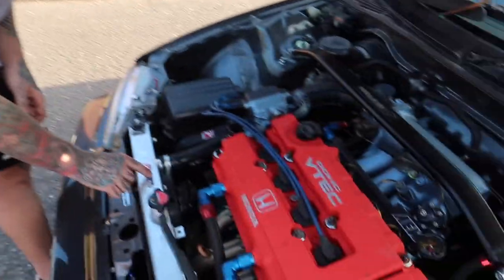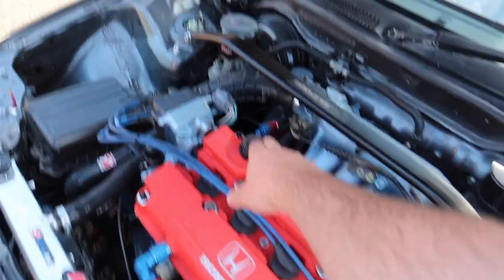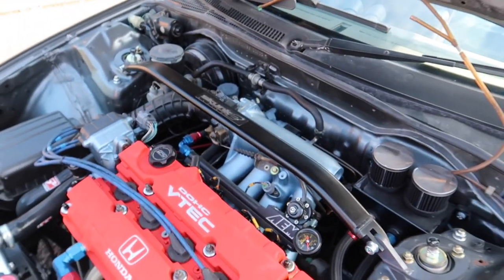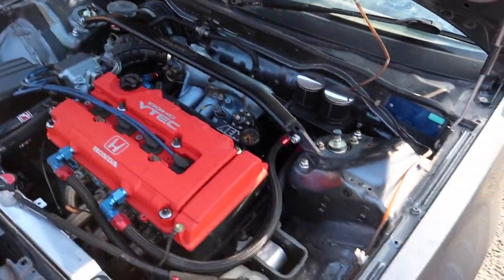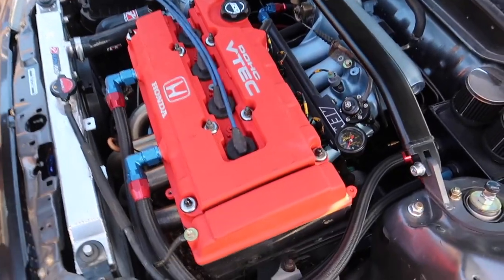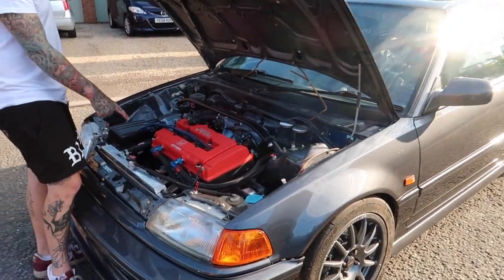So what we've got in here is a Skunk2 Alpha Series intake, the B18C, Skunk2 Black Series oil cap, Skunk2 Black Series strut brace — all supplied by the wonderful people at 621. We've also got BC coilovers and Innovative mounts.